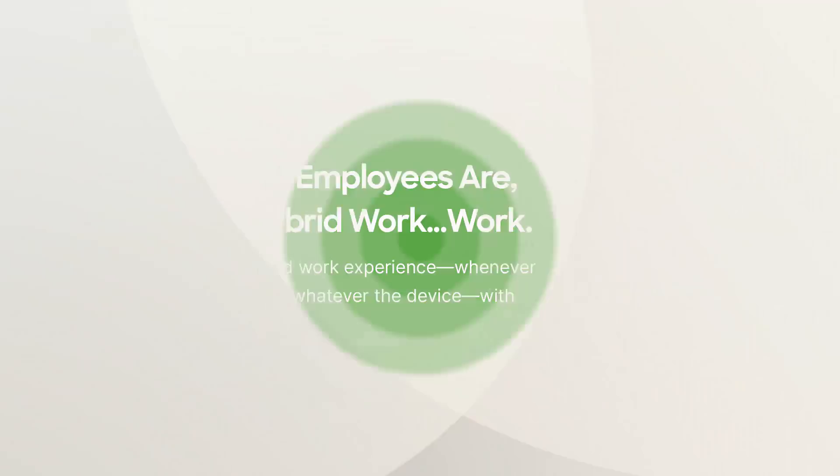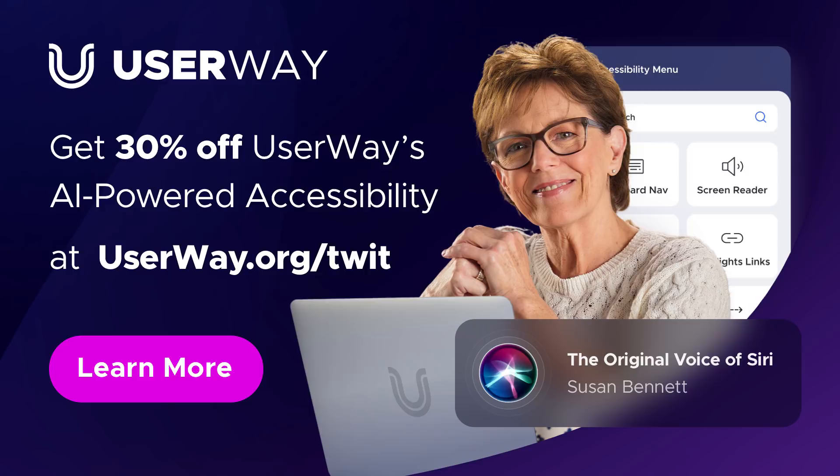And by UserWay.org. UserWay is the world's number one accessibility solution, committed to enabling the fundamental human right of digital accessibility for everyone. When you're ready to make your site compliant, deciding which solution to use is an easy choice. Go to userway.org/twit for 30% off UserWay's AI-powered accessibility solution.